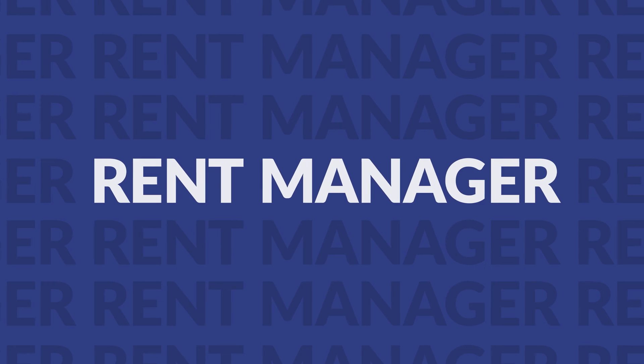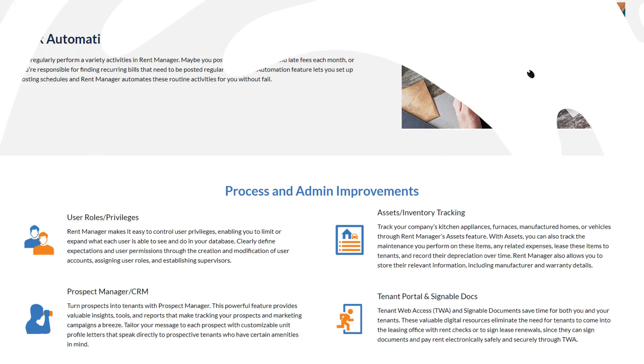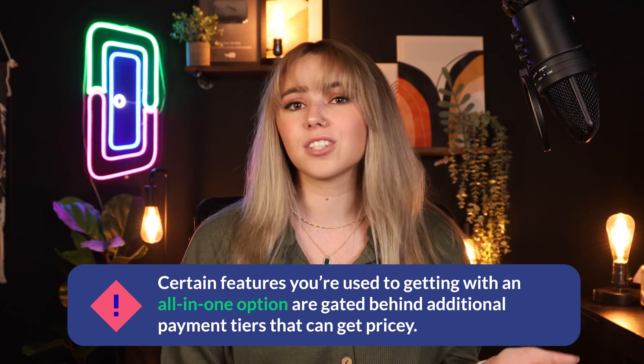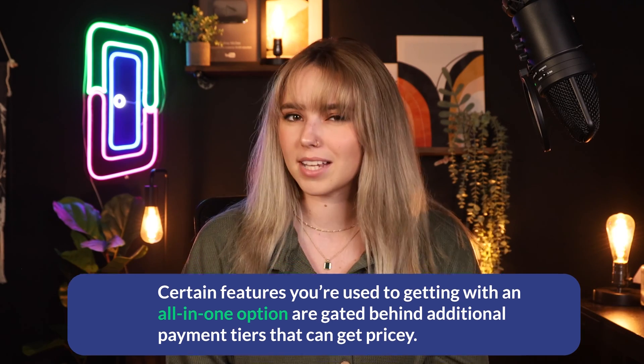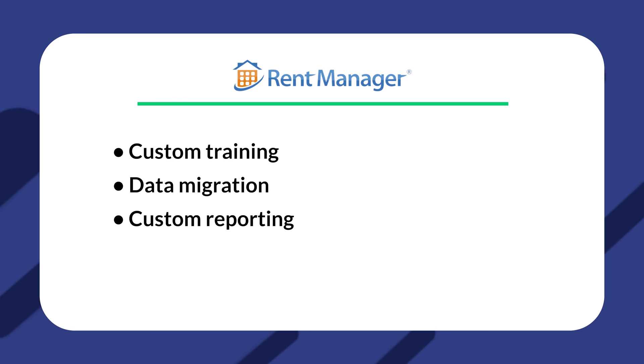Rent Manager is the second all-in-one property management option on our list. The software has a decent app option with a good balance of features for advanced users and even beginners looking to get started with something more robust. The only negative is that certain features you're used to getting in all-in-one options are gated behind additional payment tiers that can get pricey. Despite this, Rent Manager offers features such as custom training, data migration, and custom reporting, making it a great option.